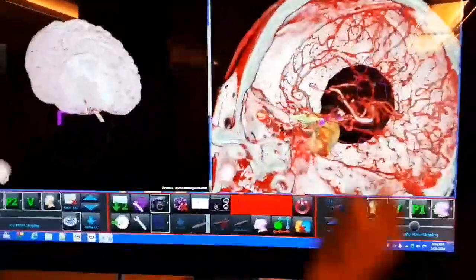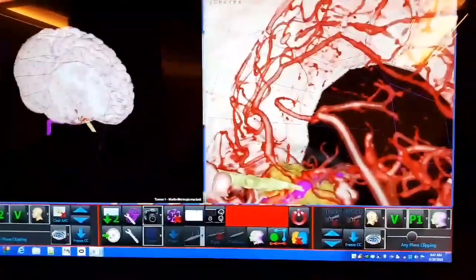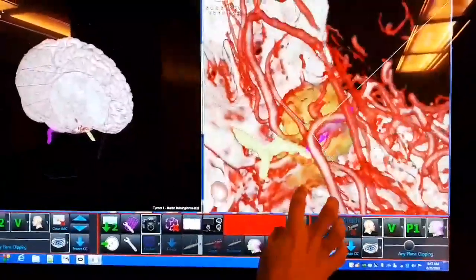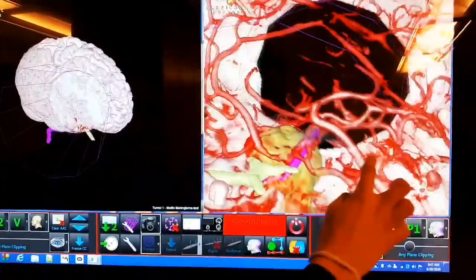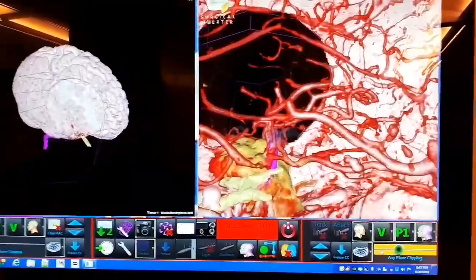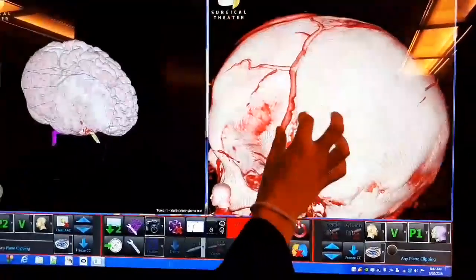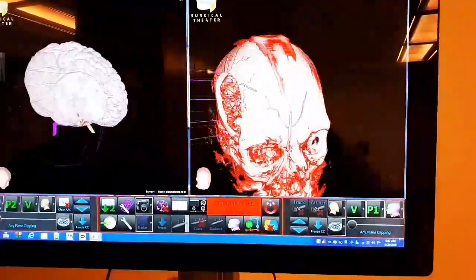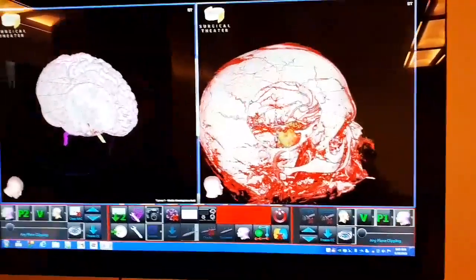It's very, very good. And the last thing for now from the system that we have here — you can go inside in a virtual route. We have the goggles, the Oculus.